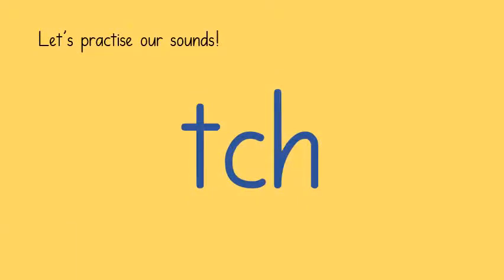Our first sound that we learnt this week is a trigraph — that's three letters that make one sound — and the sound that this one makes is 'ch'.